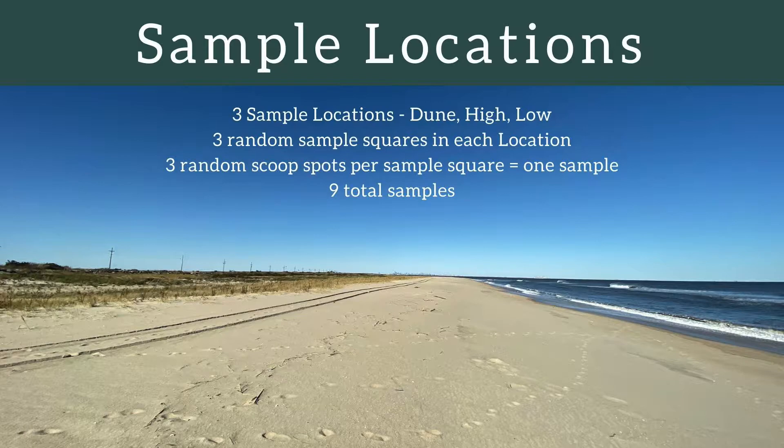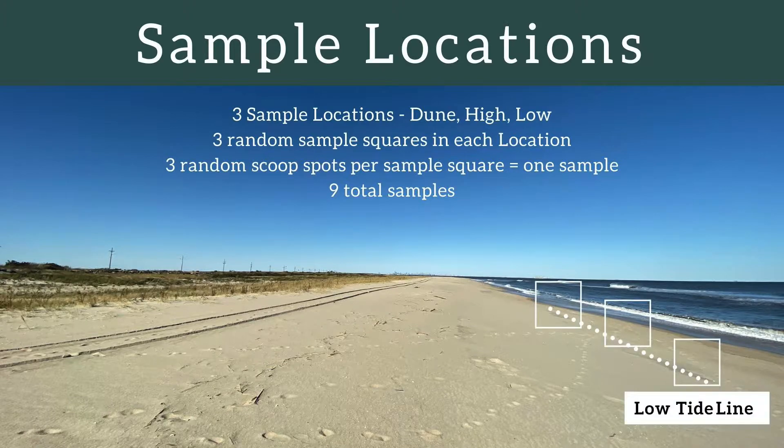Now that you have chosen your site — this may be a favorite beach of yours — it's time to get familiar with where you will be sampling. Please refer to this graph as a guideline. You will be sampling three different areas: the low tide line, the high tide line, and the dune line. For each area you should collect three different samples, meaning nine total samples when you're finished.